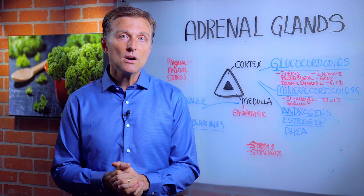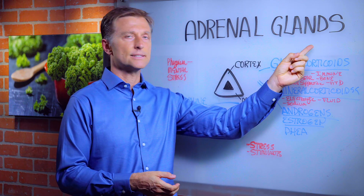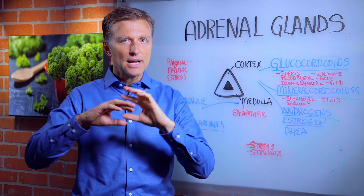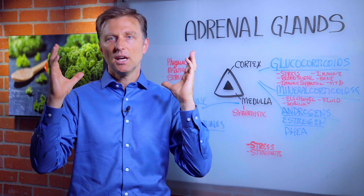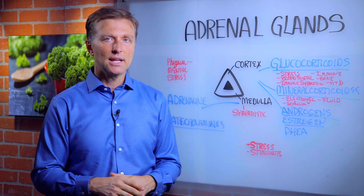Hey guys, Dr. Berg here. In this video, I want to talk about the adrenal glands. I have a lot of different videos on different aspects of the adrenal, but I don't think I have a video just on the basics of what the adrenal glands do.